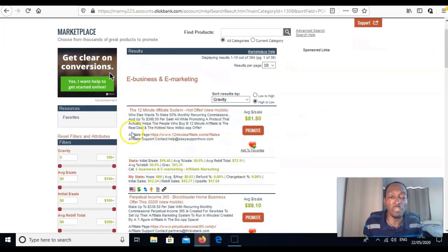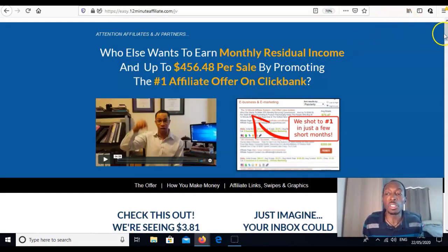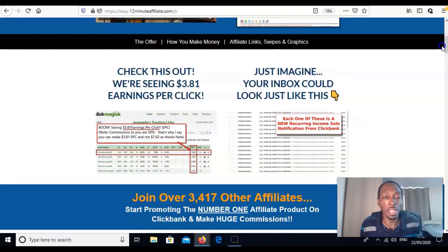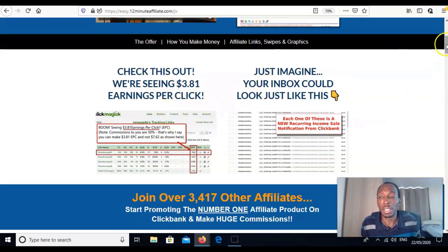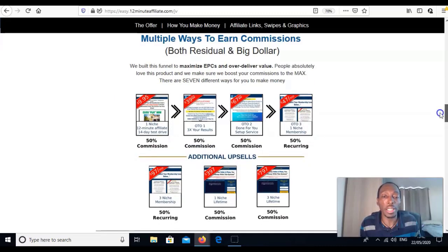Make sure when you pick a product it has an affiliate page. Click on it — the affiliate page explains everything and gives you the tools you need to sell it. It shows earnings per click, testimonials, and breaks down how you make commissions. On the front end it's $9.95, you get 50%, so just under $5. Then a one-time upsell of $39 at 50%, a second upsell of $67 at 50%, and then recurring every month at $47 — you get 50% of that constantly coming in.